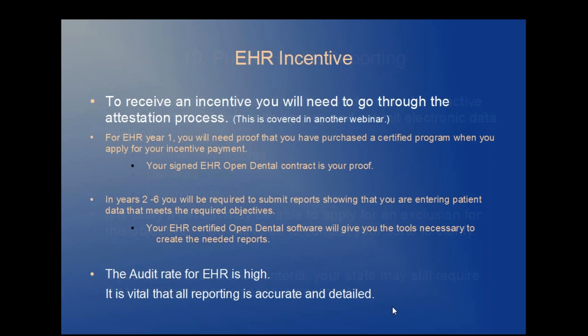To receive your EHR incentive payment, you'll need to go through the attestation process, and this is covered in another webinar. For the first year that you're using EHR, you will need to show proof that you have met your AIU requirements for adopt, implement, and upgrade — your signed EHR contract is your proof. In Years 2 through 6, you'll be required to submit reports showing that you are entering patient information that meets the required objectives. Your EHR-certified Open Dental software will give you the tools necessary to create those needed reports. Remember that the audit rate is high for EHR, so it's vitally important that all the information you enter is accurate and detailed.